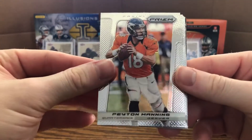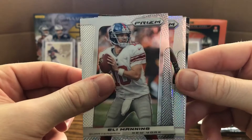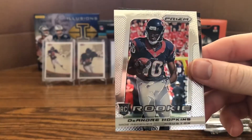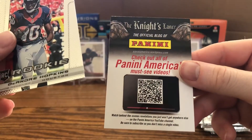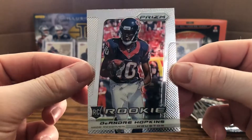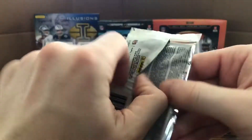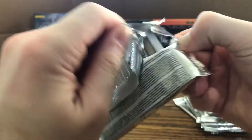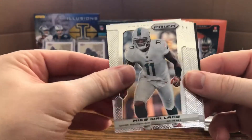Second stack, here we go: Peyton Manning for the Broncos, Brian Matthews, Brandon LaFell, Eli Manning, a Prism of Jonathan Baldwin, and — very nice — a DeAndre Hopkins rookie card! That was one of the players I wanted. I think him and Deshaun Watson are going to be a nasty combo in Houston this year, hopefully they both stay healthy.